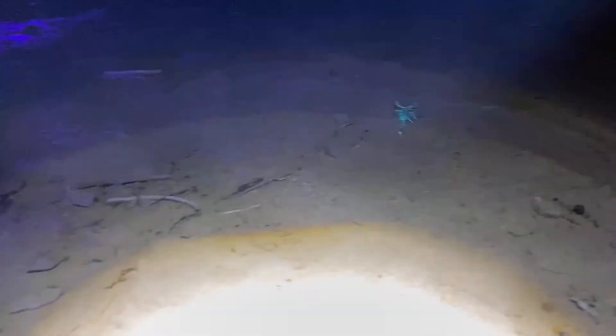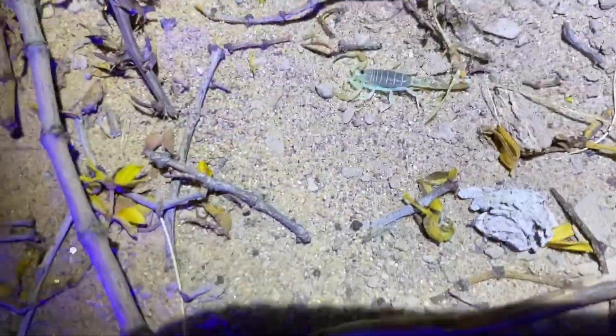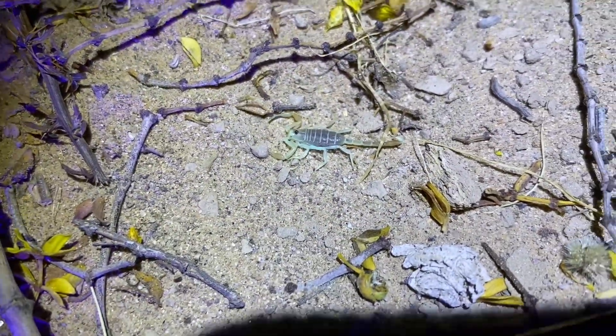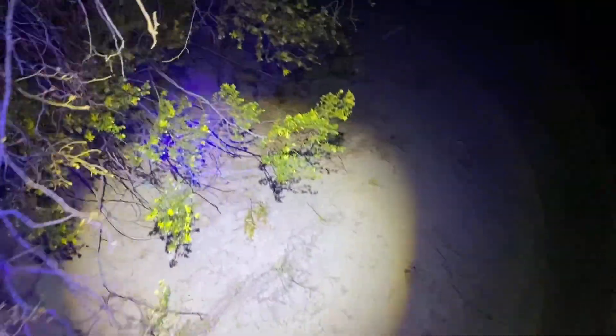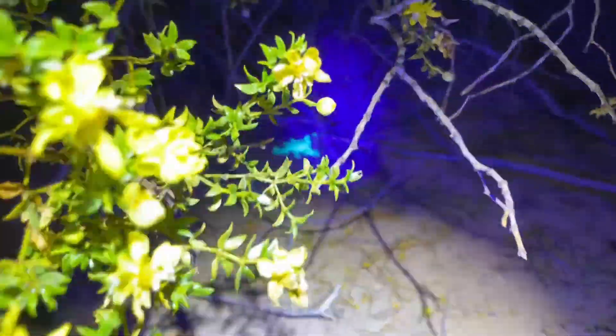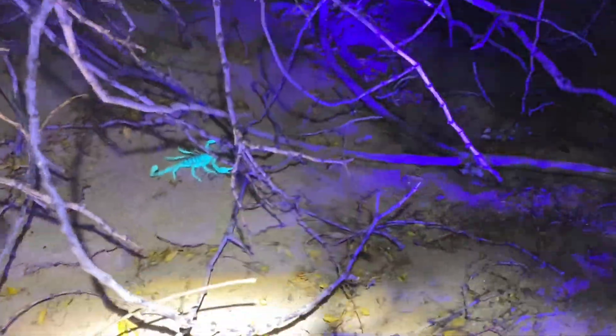Got it to let go. Over here is another scorpion, and of course it's a Dune Scorpion — very small one. And not too far away there's another scorpion. It's another Dune Scorpion.